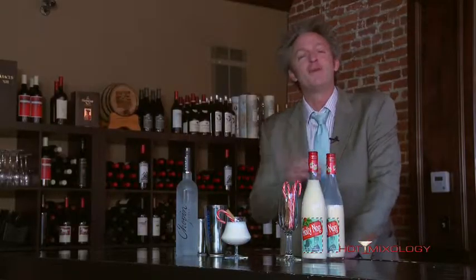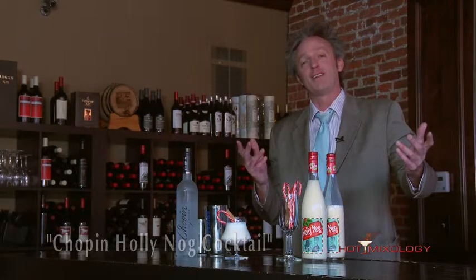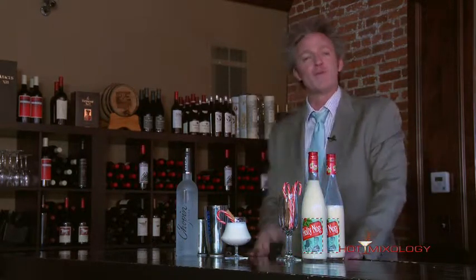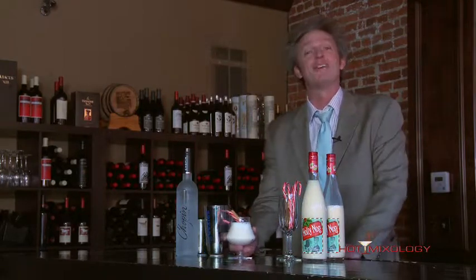This is the Chopin Holly Nug cocktail right here on Hot Mixology. We're gonna be right back with more fun, more cocktails, more great products. It's Hot Mixology, we're having a great time. Salud everybody.